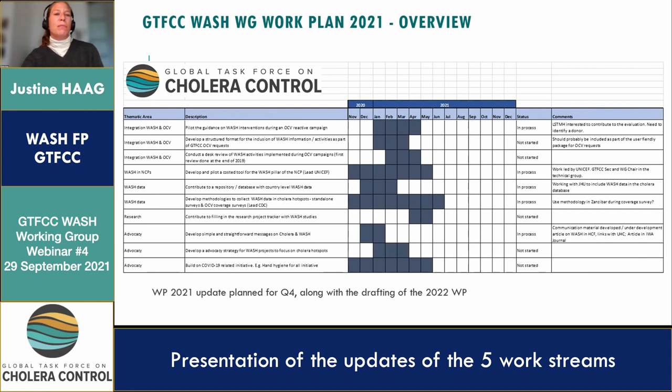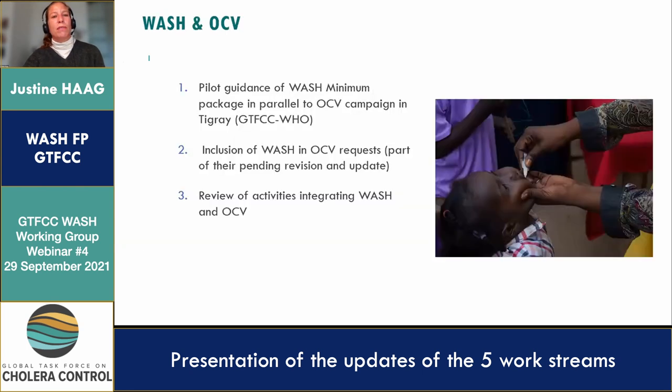The first work stream is WASH and OCV. We're trying to boost work across pillars, and WASH and OCV go very well hand in hand. The first activity is to pilot the guidance on WASH minimum standards delivered in parallel to OCV campaigns. This has been done against all odds in Tigray, Ethiopia. Malika and Francis will make a presentation on that topic later on.